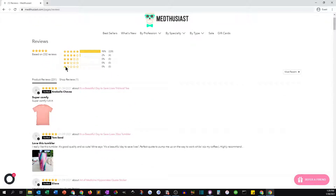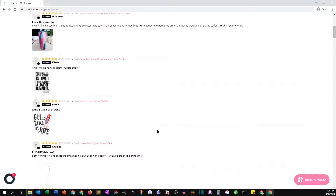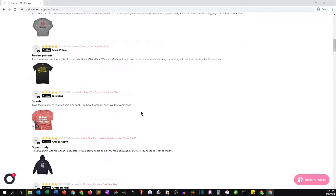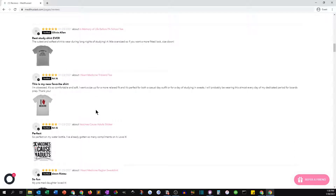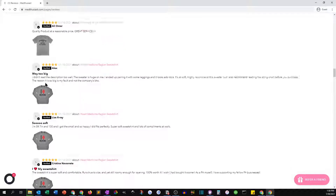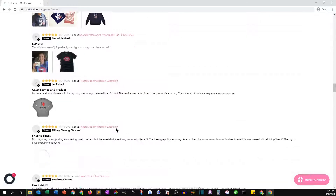They're getting a couple of reviews every day, so adding that review engine has been really powerful. A lot of the comments talk about the quality of the shirts, how fun the designs are, and support the marketing message from the store — and it's great when customers are saying the same things. With Judge.me we turned on the option for customers to add their own photos, and they've started doing that, so we're starting to see customer photos pop up, allowing people to see different body sizes and what the products look like on real people.